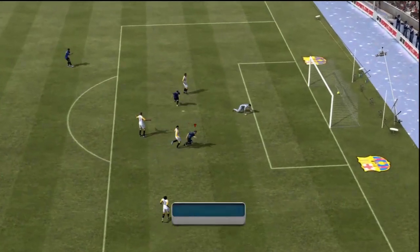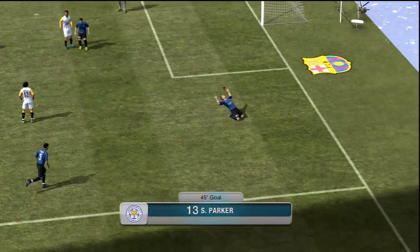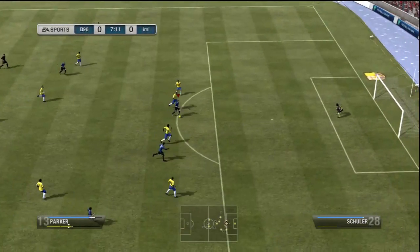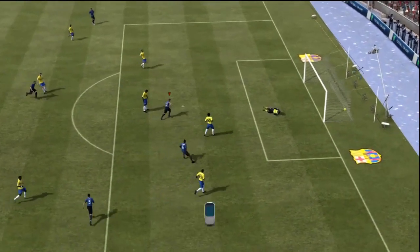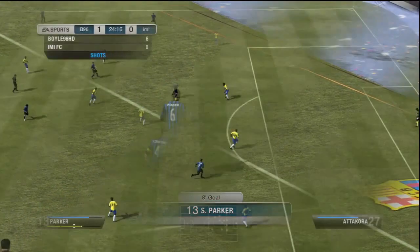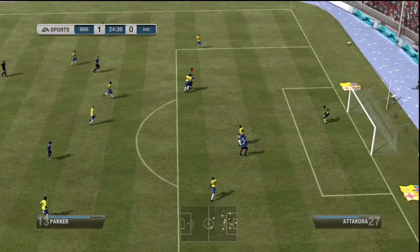Anyway, today's topic I want to talk about is the BPL Team of the Year — what do you think? I'll leave a link below, but the main players in it are going to be the likes of Rooney, Van Persie, Bale, Yaya, Silva, Valencia, and then left-back you have Baines, center-back you have Kompany and Cagliani, and right-back you have Kyle Walker.